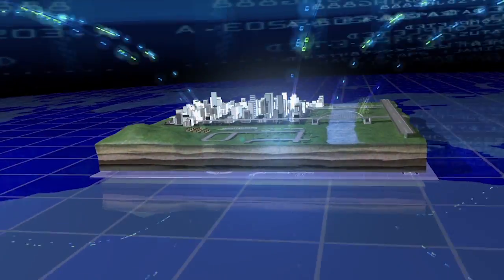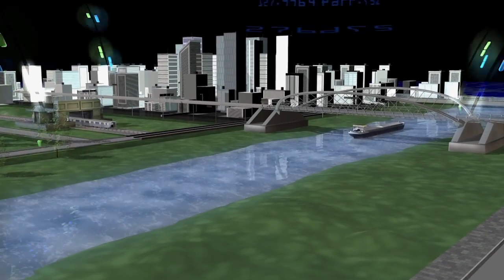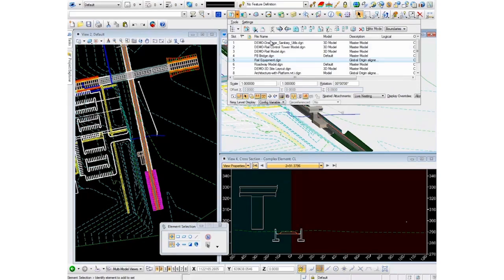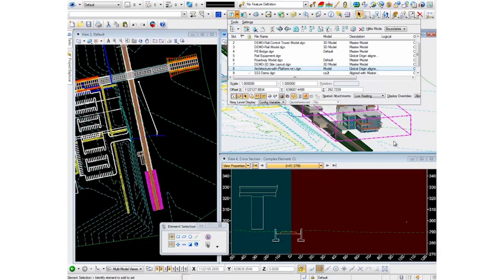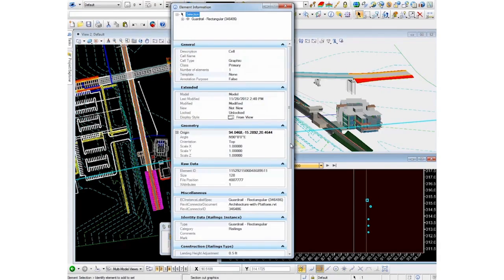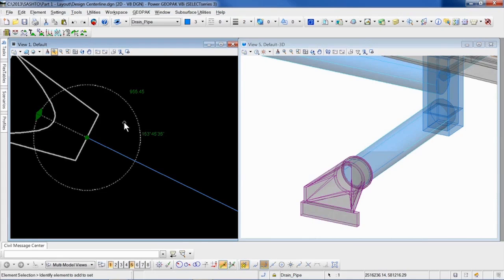Whether it's for roads, bridges, rail, transit or hydrology, we help users share data throughout a project's lifecycle. Regardless of the software that's being used, Bentley brings it all together with BIM. We make it easy for users to produce intelligent 3D and 4D models so that your team can make meaningful decisions.